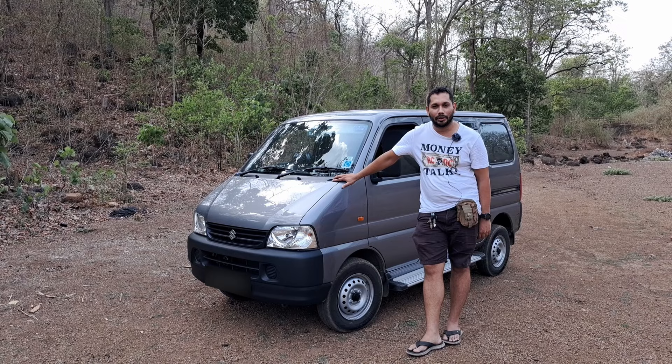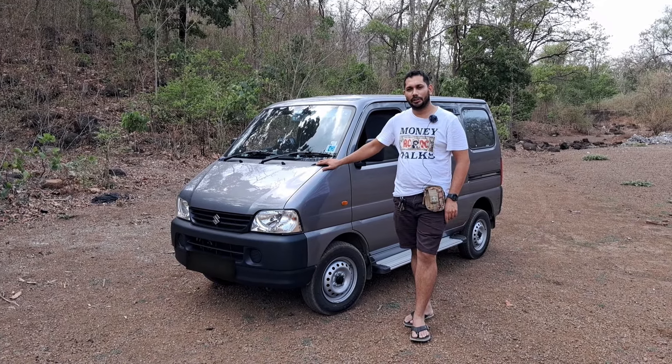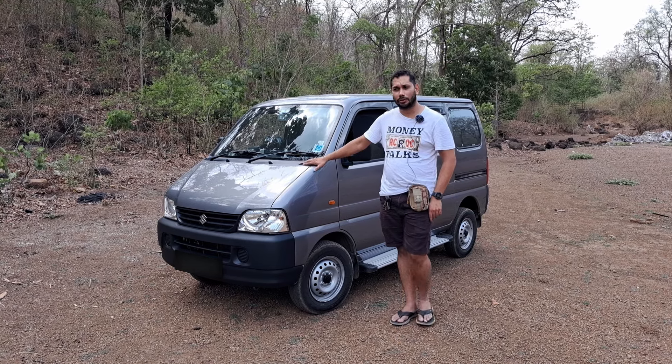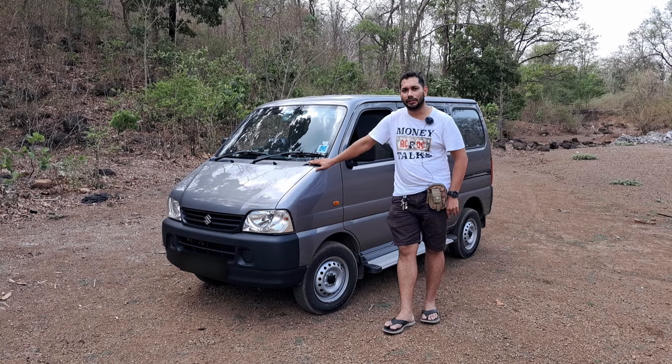Good evening everybody, my name is Jonathan. Welcome to Jonathan Explores. It's been one and a half months since I owned this Suzuki Eco. I've driven it 1920 kilometers, so I thought it would be a good time to share my experience of owning this vehicle with you guys.